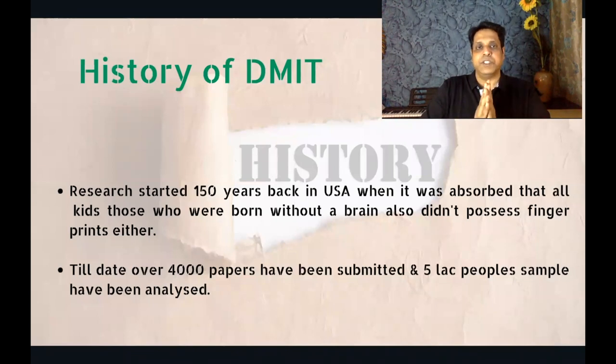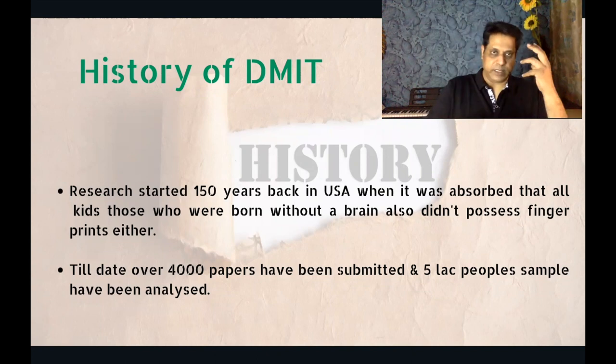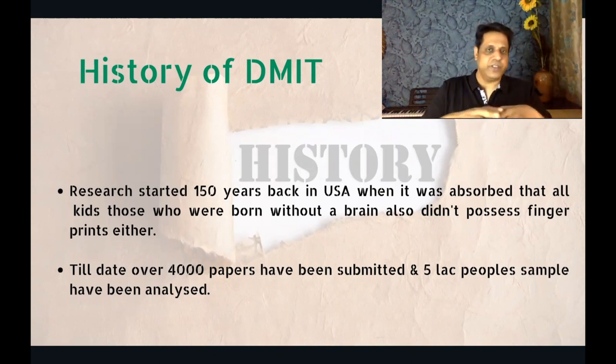Let's understand what is the history of DMIT. Research started about 150 years back in the USA, when there were kids who were born without the brain — the cortex. The kids who were not having a brain were not even having a fingerprint. So it was realized there's some connection between the brain and the fingerprint, and people started researching.